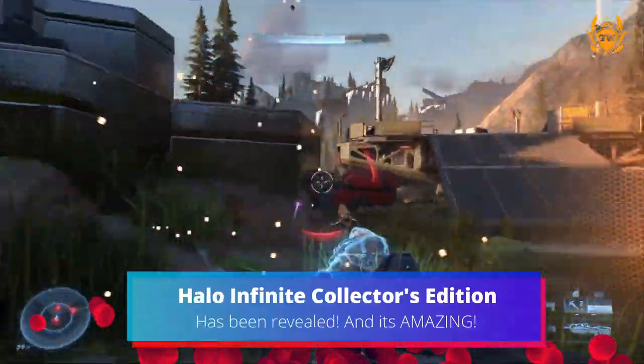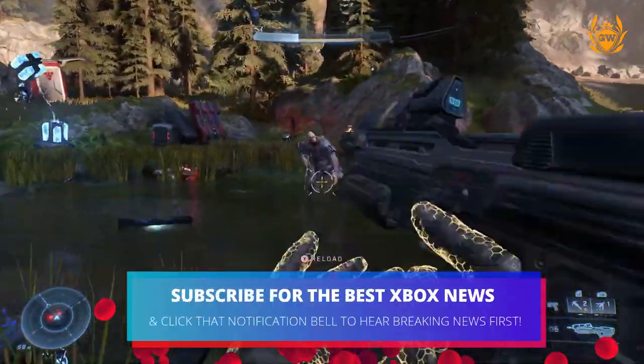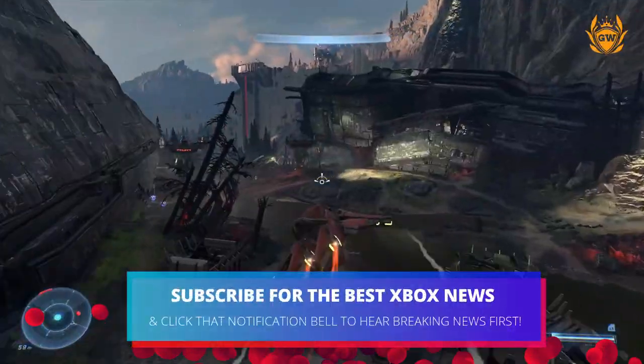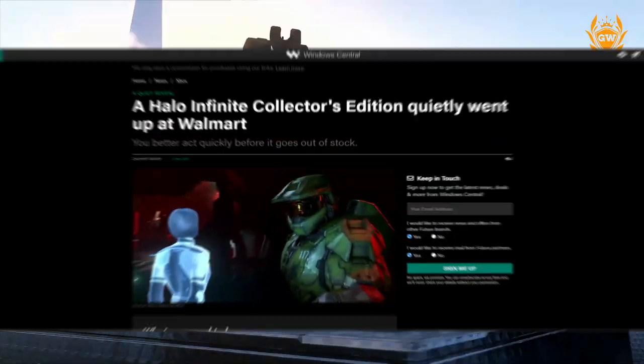Walmart has leaked that a Halo Infinite Collector's Edition is real and should be on the way very soon. They posted information on their website yesterday — big shout out to Windows Central for spotting this.